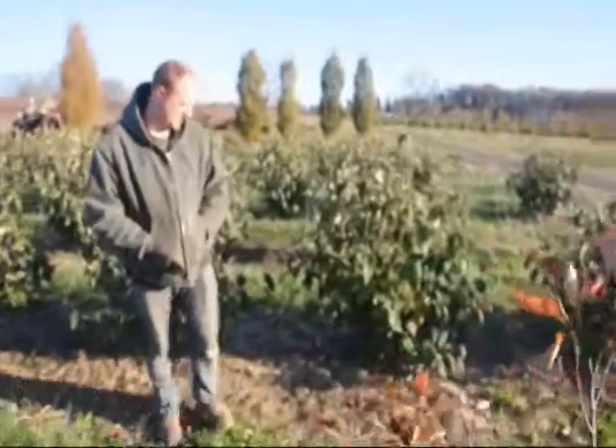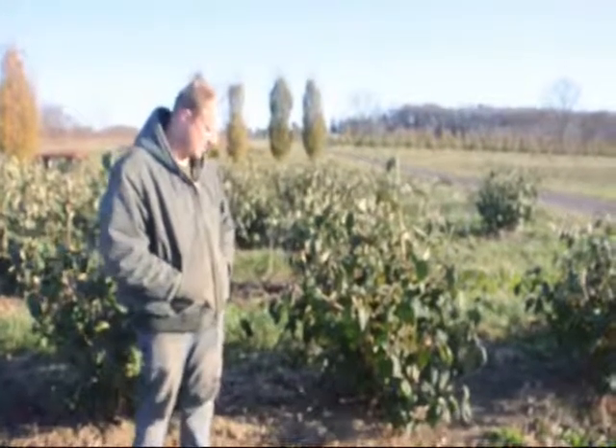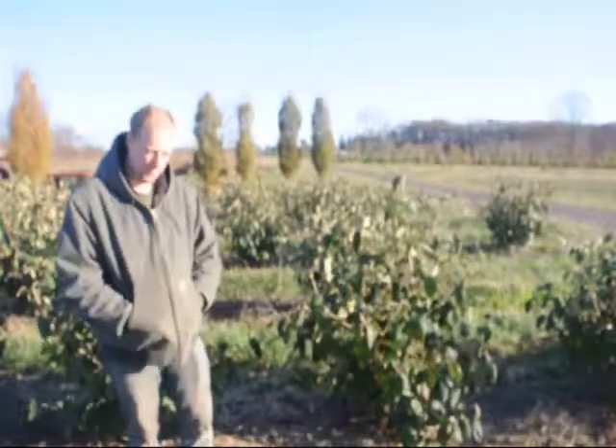Behind me here is the Allegheny Viburnum. It's a semi-evergreen viburnum. It gets white flowers on it. It grows about 10 to 12 foot tall. Both of them here we have in the field. It likes to be picked up if you wish. Give us a call at 215-651-8325.